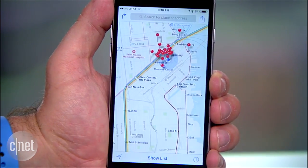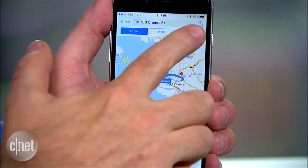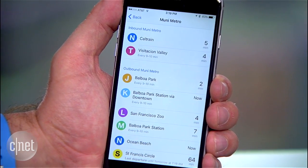Switching over to navigation, the Maps app now has transit directions so I can quickly do a search, then find the best public transit information for getting there. It's useful that the map shows bus and rail stops, and you can touch one to see the lines that go through that stop.